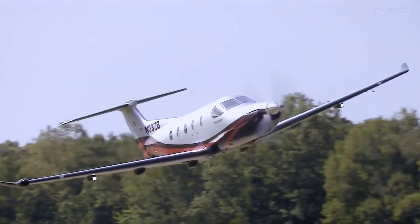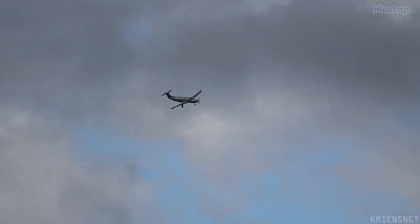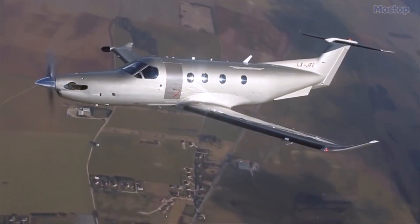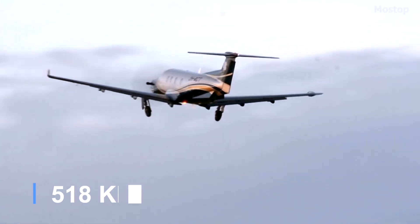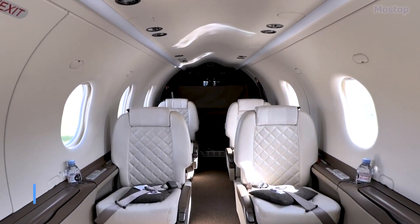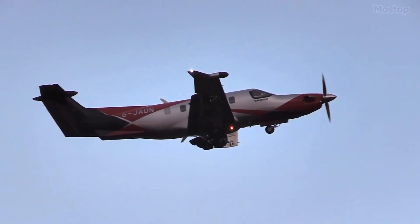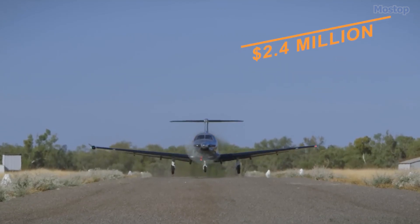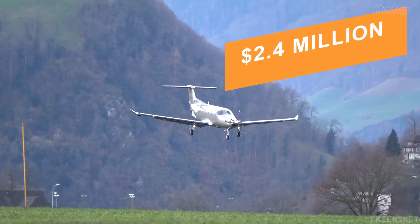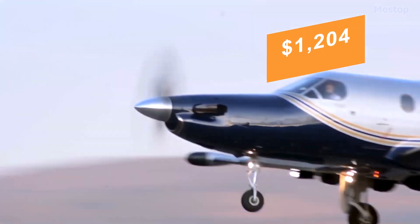This nine-passenger aircraft has earned a stellar reputation for its ability to fly at high altitudes and achieve a maximum cruise speed of 322 miles per hour, all within a spacious cabin. Renowned for its safety and efficiency, the PC-12 offers a compelling package at a cost of $2.4 million and low operating costs of approximately $1,204 per hour.